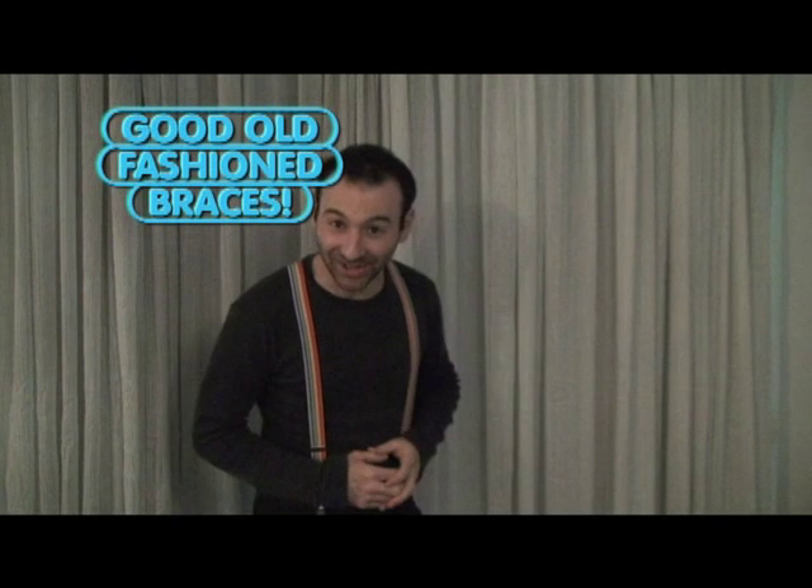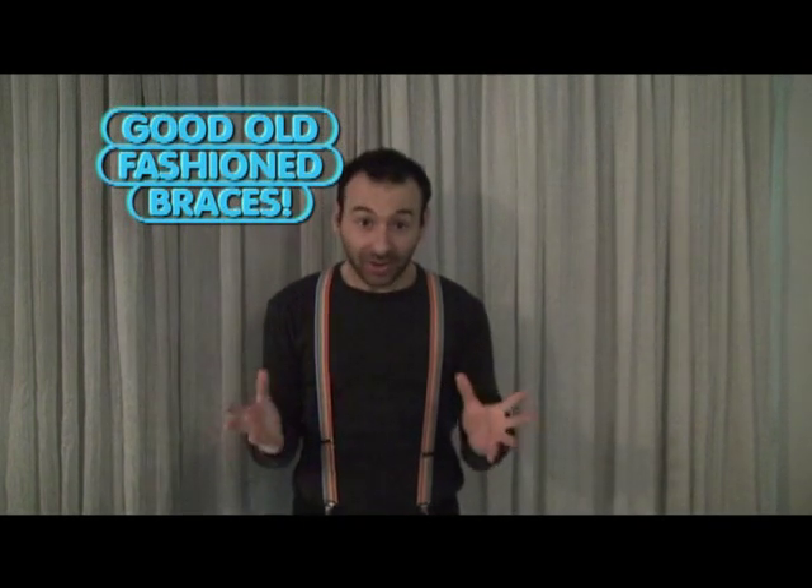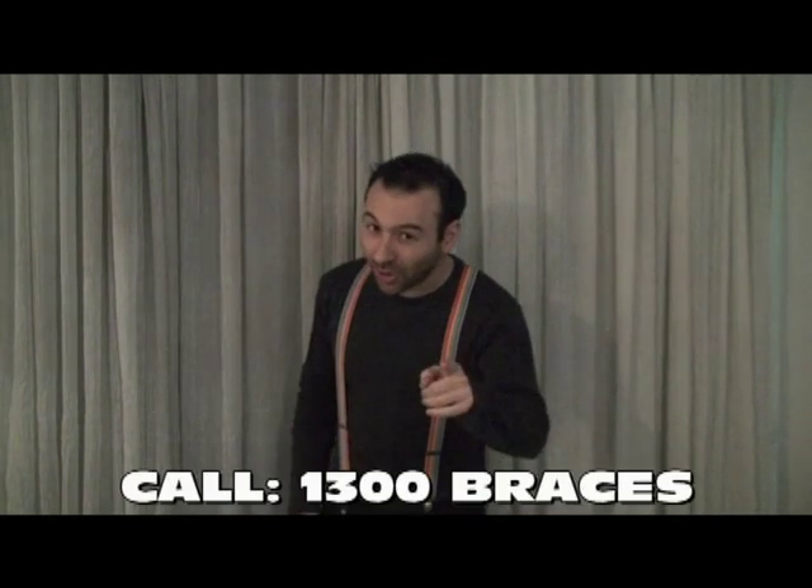Well, I know what you're asking now. How do I get myself a pair of these good old fashioned braces? Well, don't delay. Call this number on your screen right now.